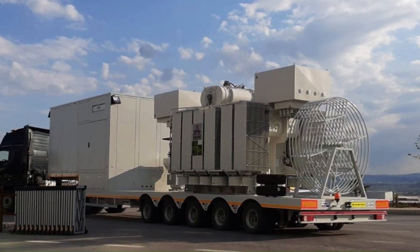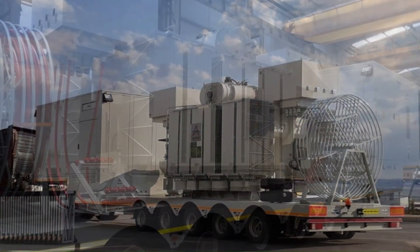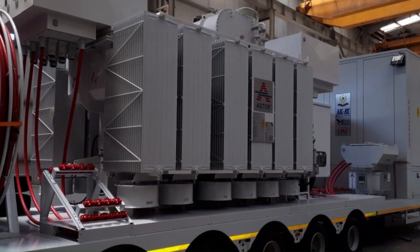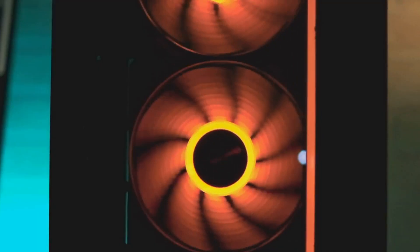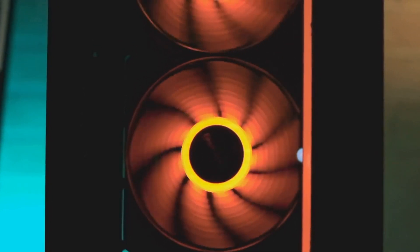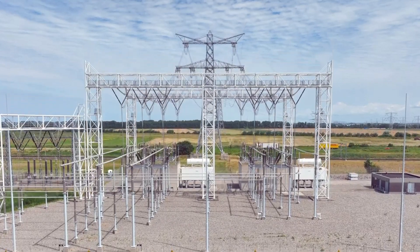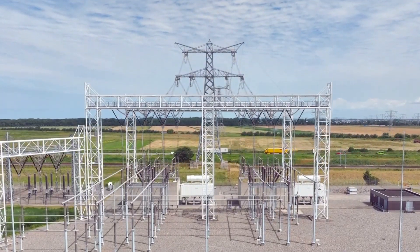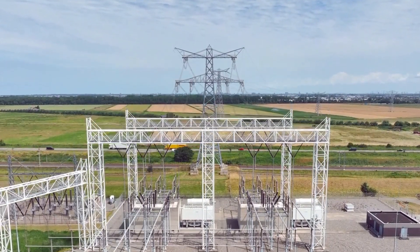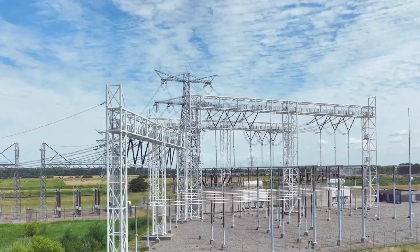At the heart of a mobile substation is the transformer. This crucial component converts high voltage to low voltage or vice versa, catering to specific applications. Then comes the cooling system, which plays the vital role of regulating the transformer's temperature, preventing it from overheating. The high voltage switchgear controls and protects the high voltage circuit, linking the mobile substation to the transmission line or generator.